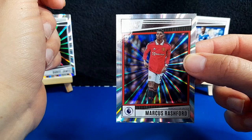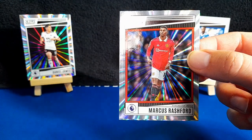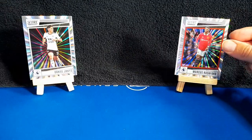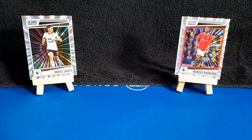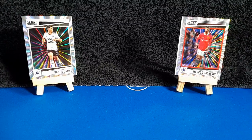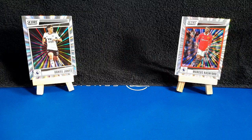I think I'm going to have to agree with you on Rashford as well. So let us know down below what your favourite card was, and let us know if you're collecting the set and what you think of it. Don't forget to leave a comment — it really helps the videos out. Don't forget to like and subscribe. We'll see you in the next one. Bye!